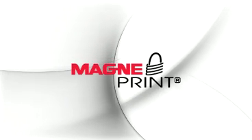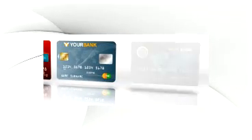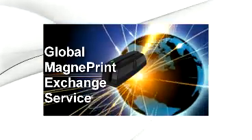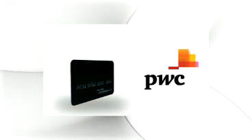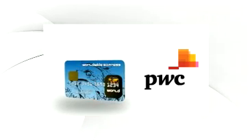The best part is the MagnaPrint — the card's unique magnetic fingerprint — can be captured from the card at point of issuance, or on the fly from any MagnaSafe reader connected to the global MagnaPrint exchange service. It all starts with the cards we carry in our wallets, because these cards already have MagnaPrint.